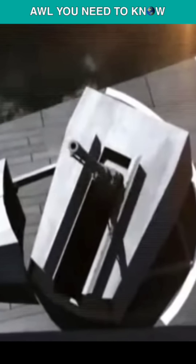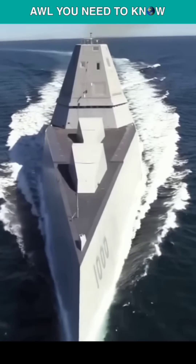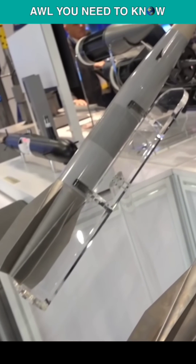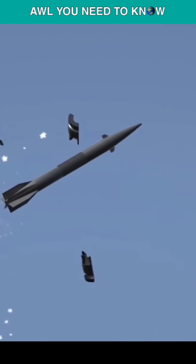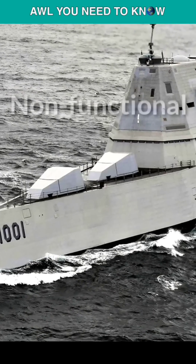The long-range land attack projectile was scrapped as a result of the reduction of the Zumwalt-class destroyer order from 32 to three ships, leaving the ship's two 155mm advanced gun systems without ammunition. The Vulcano Round, a tiny anti-ship missile, is one of several readily accessible options for the guns, but the former commander of the lead ship of the class, USS Zumwalt DDG-1000, claimed that the Navy had made no decision regarding what to outfit the guns with, leaving them essentially non-functional.